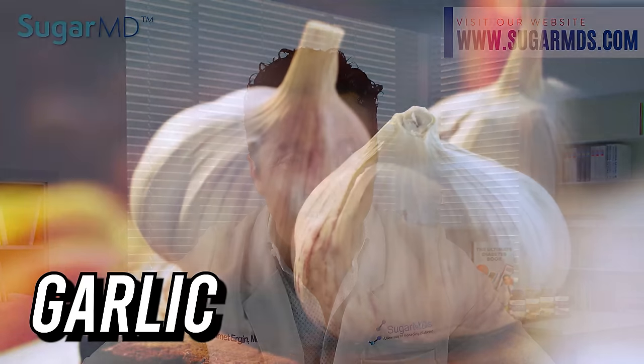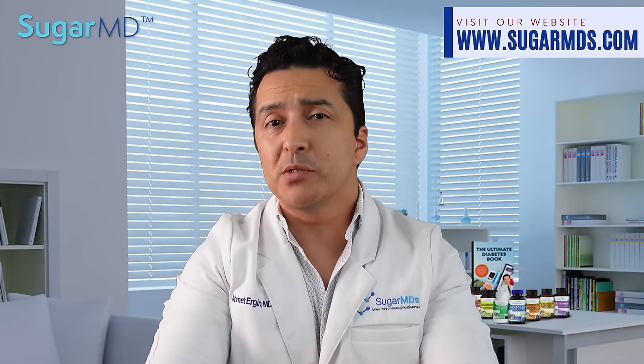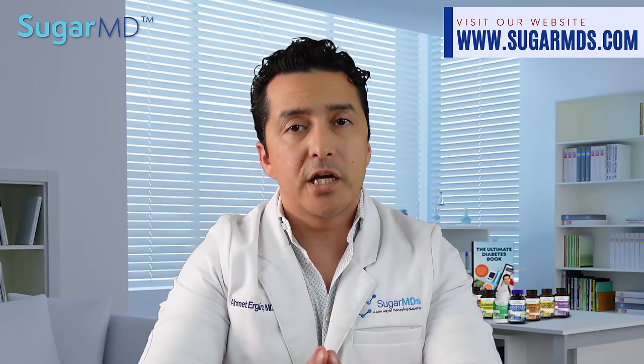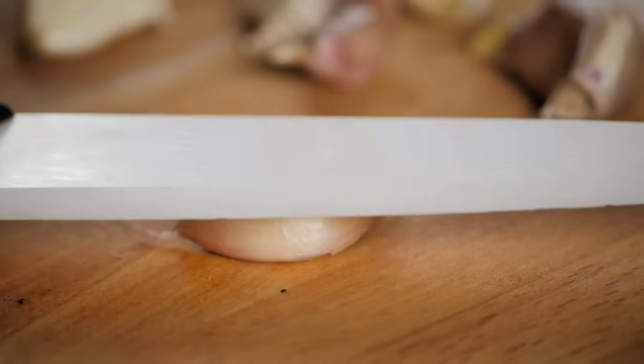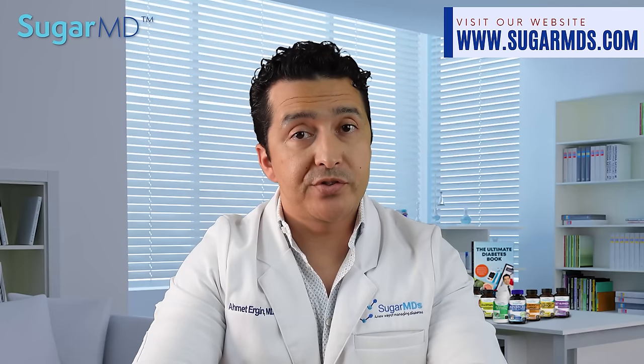Number 14: garlic. Garlic is incredibly nutritious considering its small size and low calorie count. Garlic has been shown in many studies to help with glucose management, cholesterol regulation, and even blood pressure management. One clove of garlic weighs around three grams.